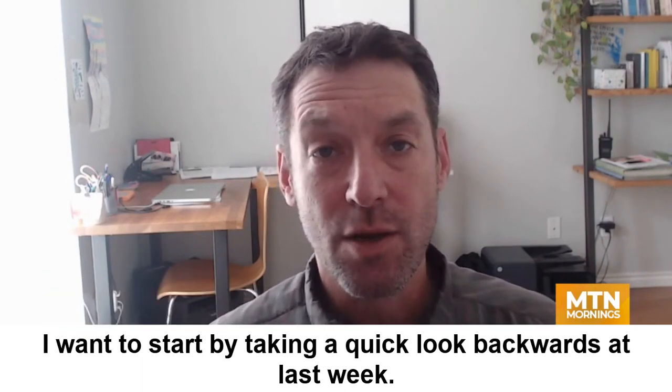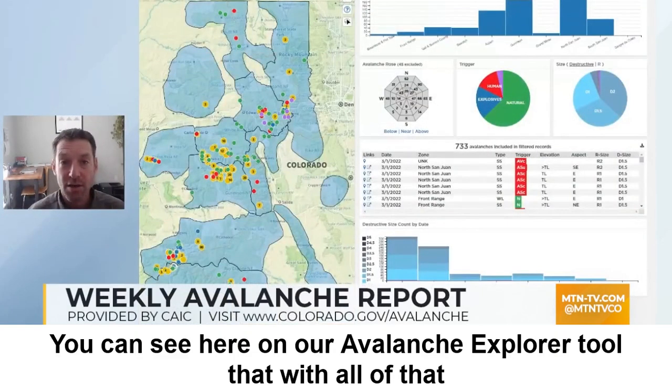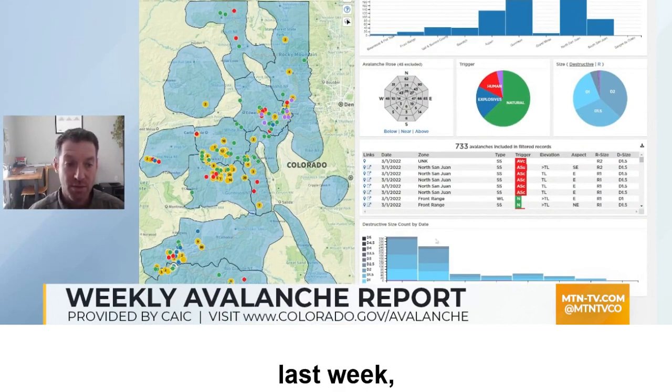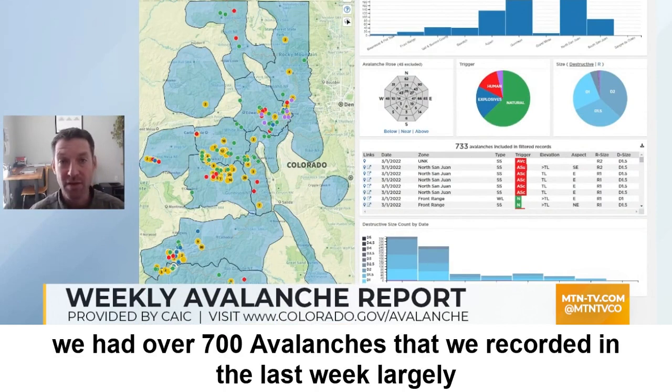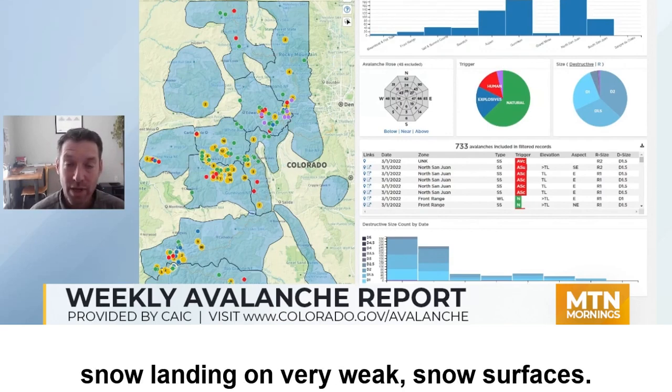Hi, this is Brian Lazar with the Colorado Avalanche Information Center and welcome to your weekly avalanche outlook. I want to start by taking a quick look backwards at last week. You can see here on our avalanche explorer tool that with all of that storm snow that came in last week, we had over 700 avalanches that we recorded in the last week, largely due to all of that storm snow landing on very weak snow surfaces.